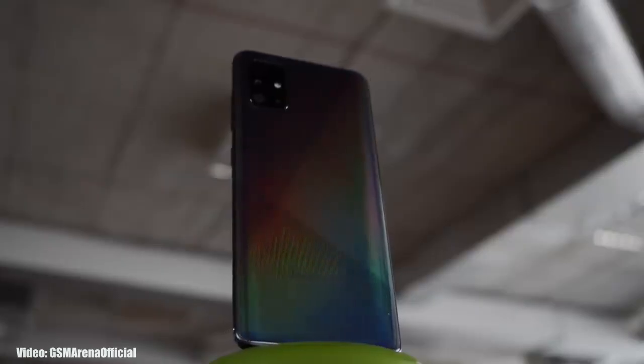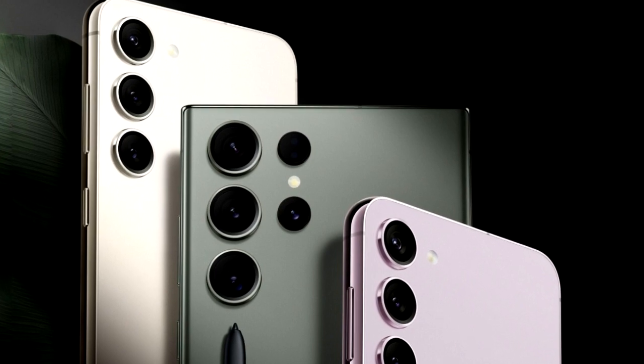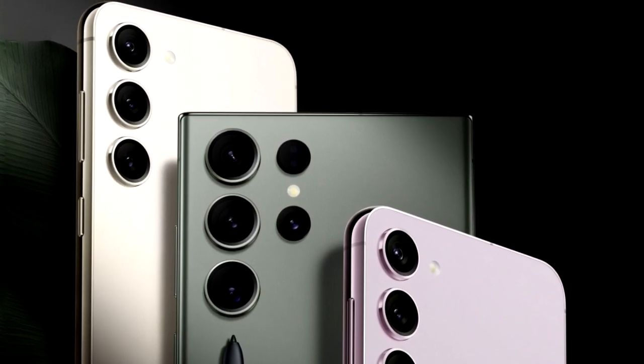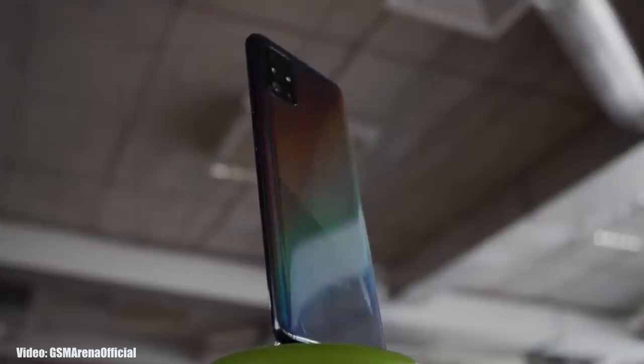We are just a few days away from the launch of Samsung's 2023 flagship Galaxy S-series smartphone lineup, the Galaxy S23 series. But before that, let's take a look at the A-series smartphones from Samsung that will get the One UI 5.1 update.